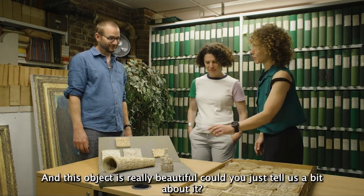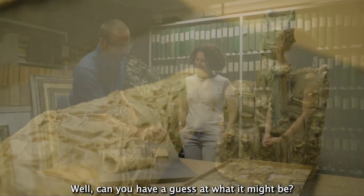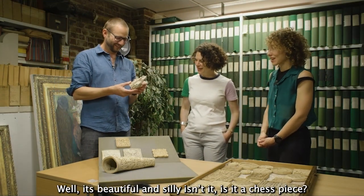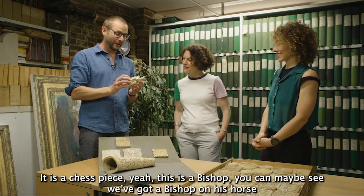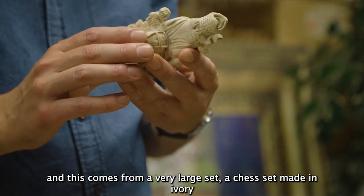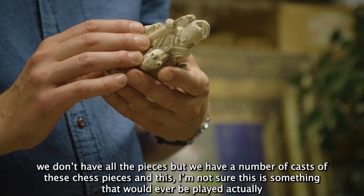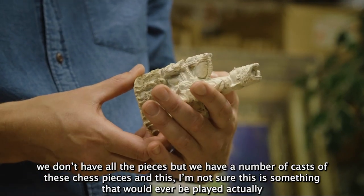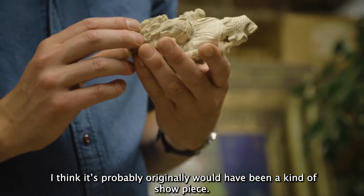This object is really beautiful — can you have a guess at what it might be? Is it a chess piece? It is a chess piece. This is a bishop; you can see we've got a bishop on his horse, and this comes from a very large chess set made in ivory. We don't have all the pieces but we have a number of casts of these chess pieces. I'm not sure this is something that would ever be played — I think it probably originally would have been a kind of showpiece.